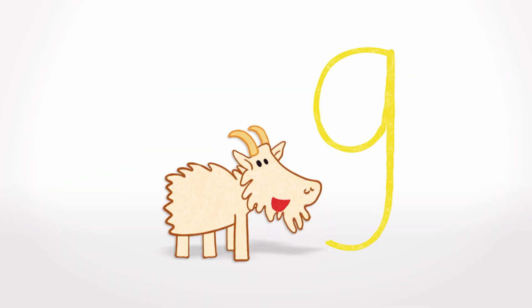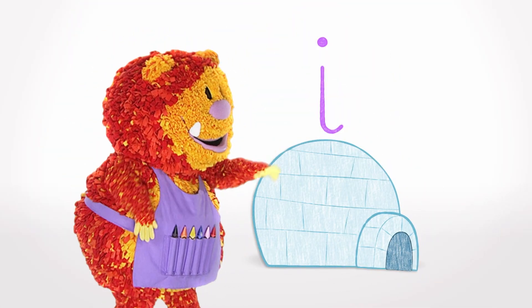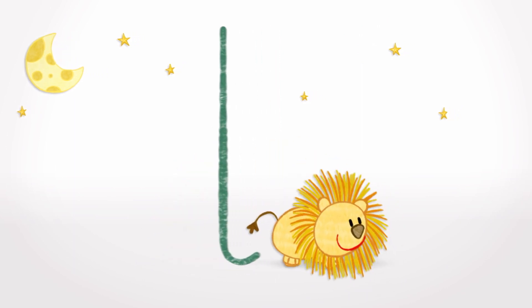G is for Goat, H is for Hen, I is for Igloo, what a snowy den. J is for Jam, K is for Kite, L is for Lion, prowling through the night.